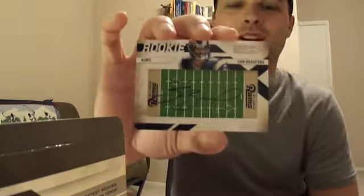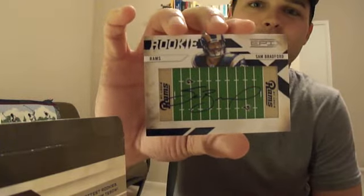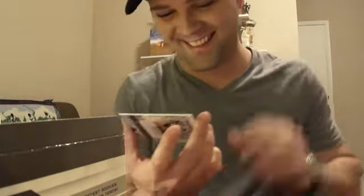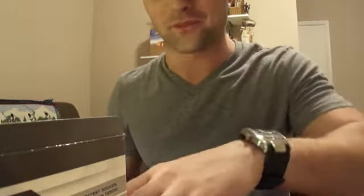Numbered to 270 — a Sam Bradford autograph! Field auto, I don't know what they're called — freaking sweet, on-card auto. Wow, that's awesome. That was definitely worth the wait.